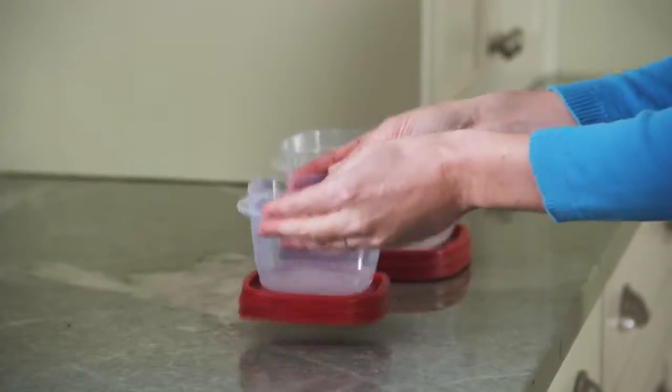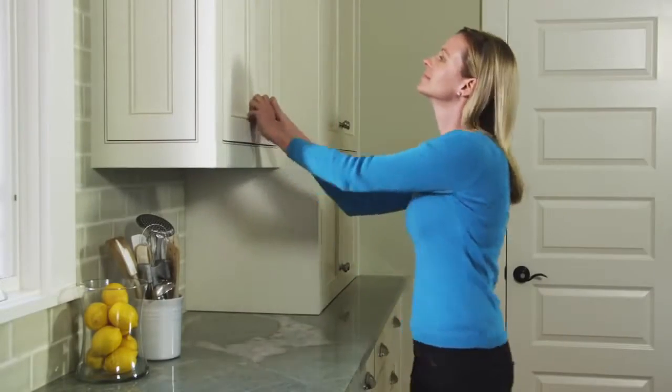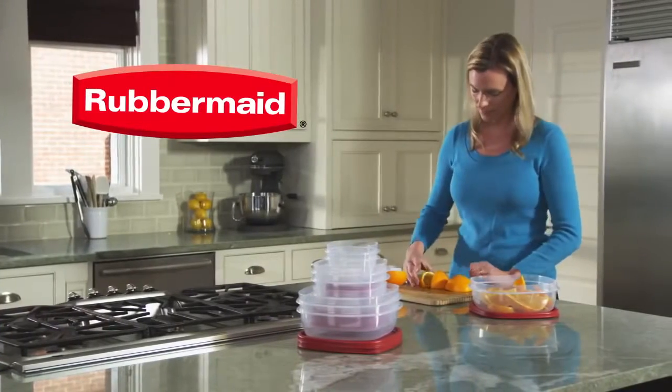And they all nest together neatly to save space in your cabinet. So instead of wasting time fumbling through mismatched containers and lids, reach for Rubbermaid Easy Find Lids.